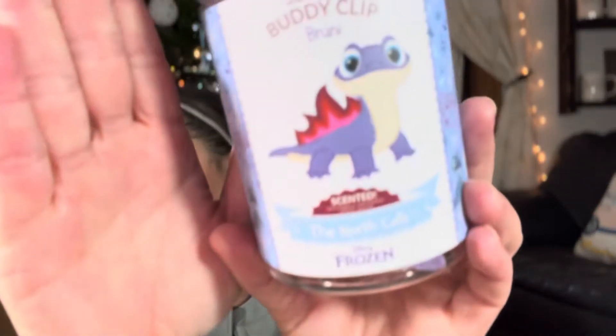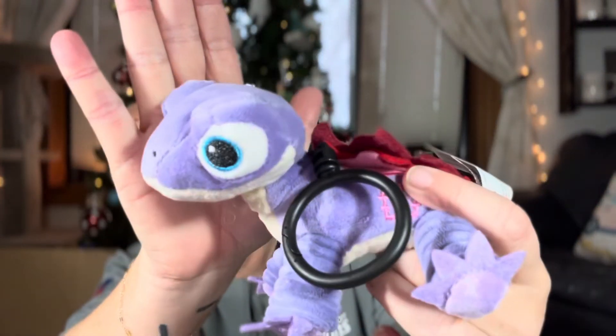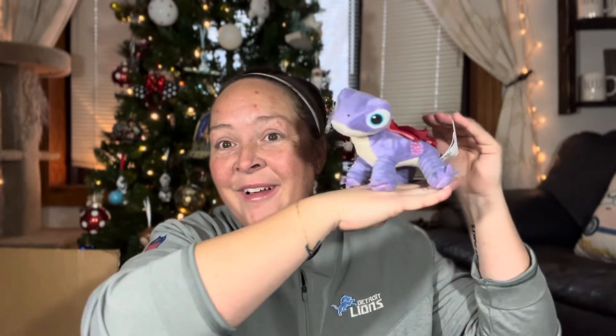Let's start with the Frozen items. I ordered the Bruni — I think it's Bruni, I need to rewatch the movie. This is from Frozen 2. He is so adorable. This is the clip — you open them up and you can put this on a bag. He smells like the North Calls. Smells so good and so adorable. I think I might put him on my desk at work. I need to rewatch the movie to figure out if Bruni is a boy or a girl. That's the Bruni buddy clip.